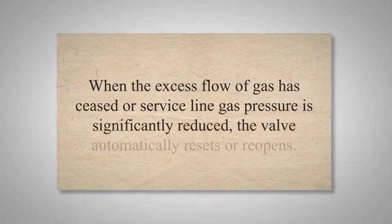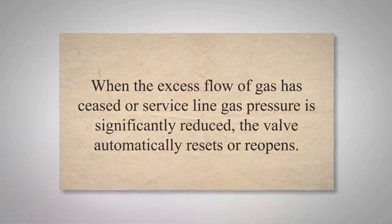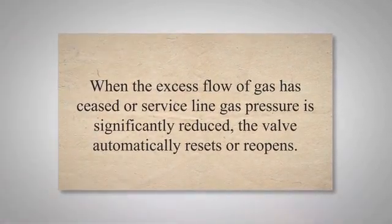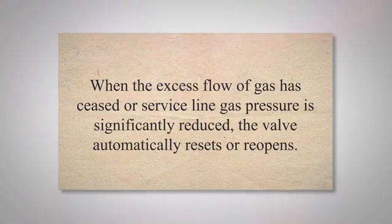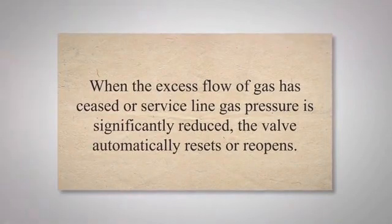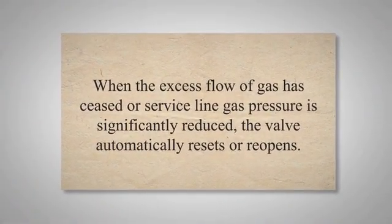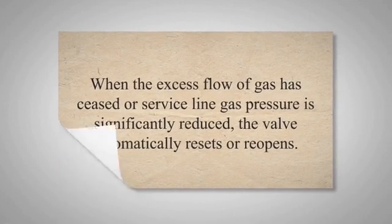By quickly closing off the pipeline, the EFV limits the release of gas, helping to prevent potentially dangerous situations like fires or explosions. When the excess flow of gas has ceased or service line gas pressure is significantly reduced, the valve automatically resets or reopens.